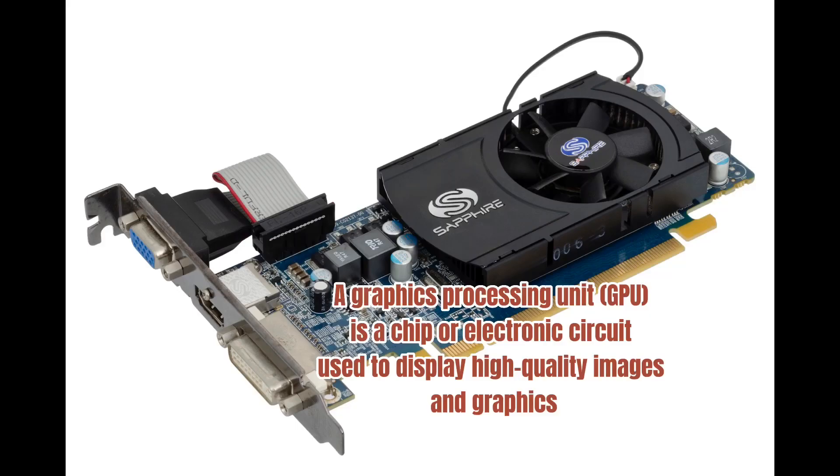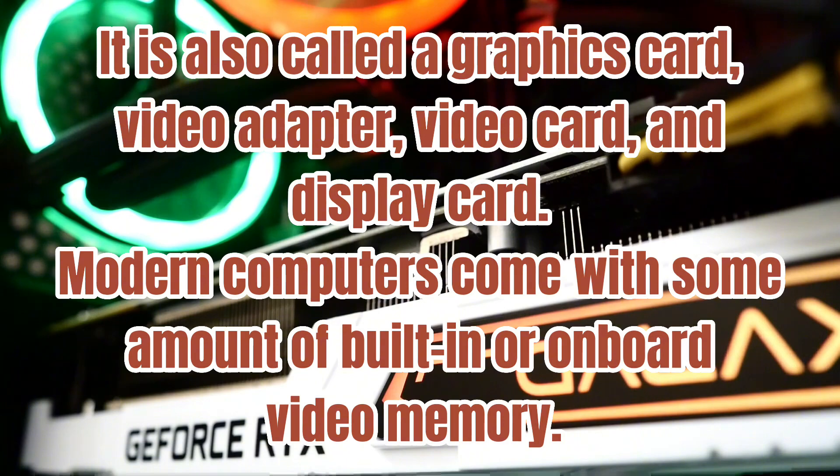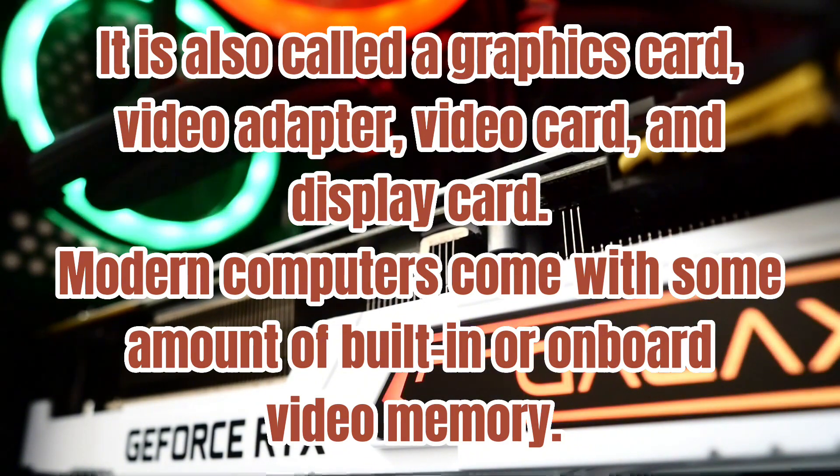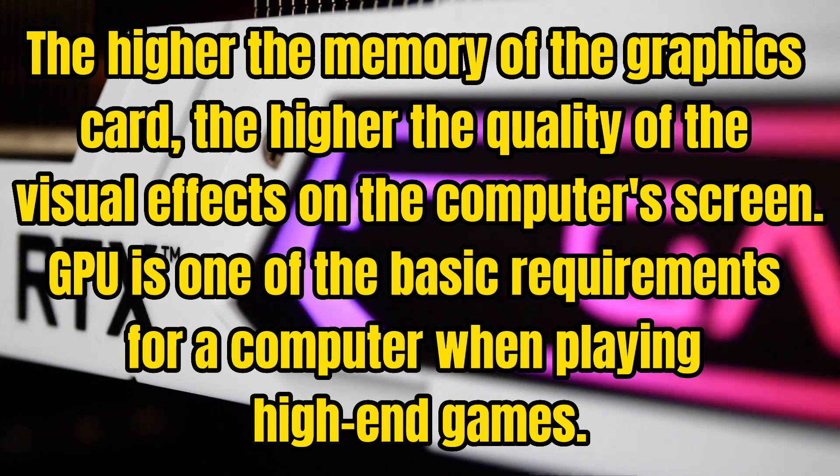Number seven: the GPU, or Graphics Processing Unit. A GPU is a chip or electronic circuit used to display high-quality images and graphics by performing rapid mathematical calculations. Although the GPU helps in processing 2D data, it also facilitates the rendering and decoding of 3D data such as animations or videos. It is also called a graphics card, video adapter, video card, or display card. Modern computers come with some amount of built-in or onboard video memory — the higher the memory of the graphics card, the higher the quality of the visual effects on the screen. The GPU is one of the basic requirements for a computer when playing high-end games.